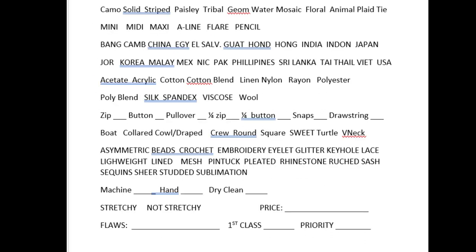Next comes the country of manufacture — I've had to abbreviate all of those and I've had to add a lot. I still wish I had room for several others, but I just write them in the margin if they're not there. Then we come down to materials: acetate, acrylic, cotton, cotton blend, linen, nylon, rayon, polyester, polyester blend, silk, spandex, viscose, and wool.